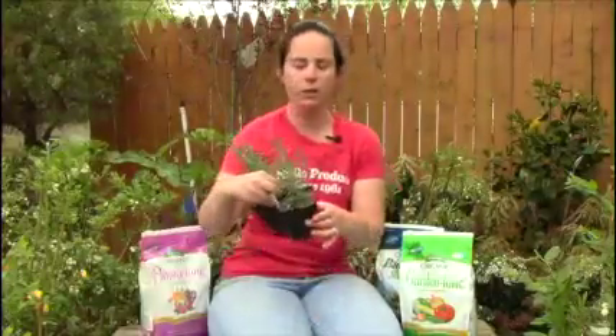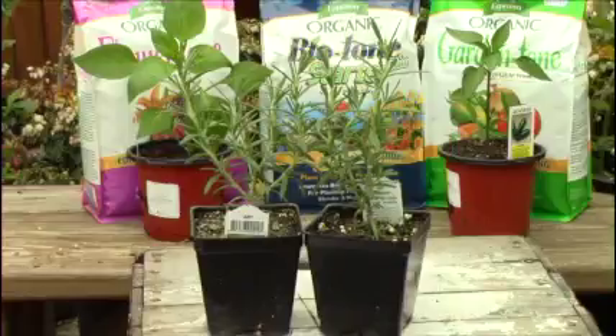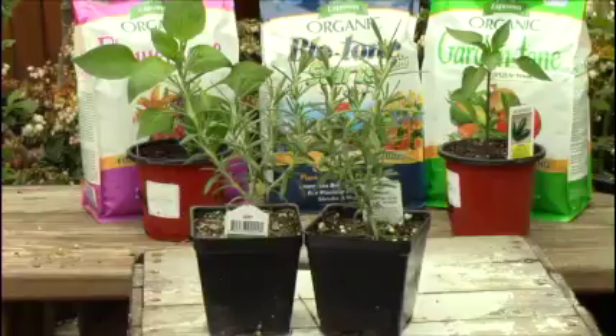We've got lots of herbs in this little starter size. They're cheap — they're $4 a piece, and there are lots of varieties. So it's a good time to go ahead and get your herb garden set up. I will give you a word of caution: if you are a mint lover, mint takes over everything. So segregate mint off by itself in a pot.